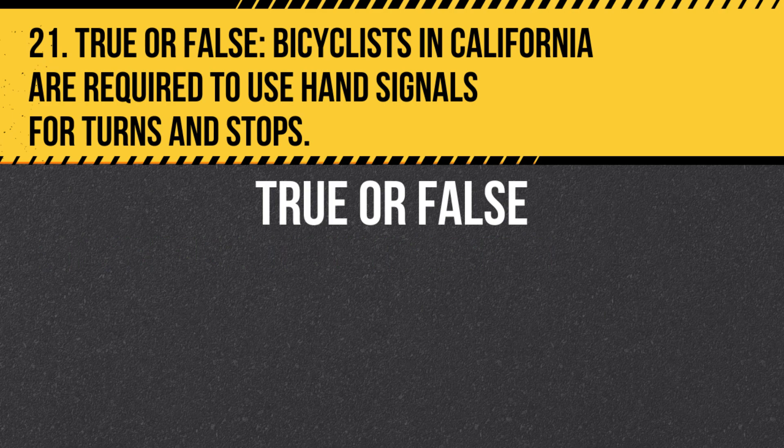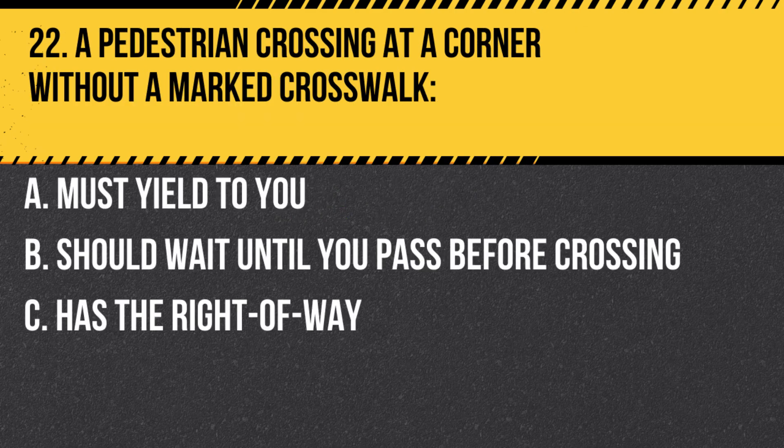Question 21. True or false: Bicyclists in California are required to use hand signals for turns and stops. Answer: True. Like motorists, bicyclists must signal their intentions to other road users.